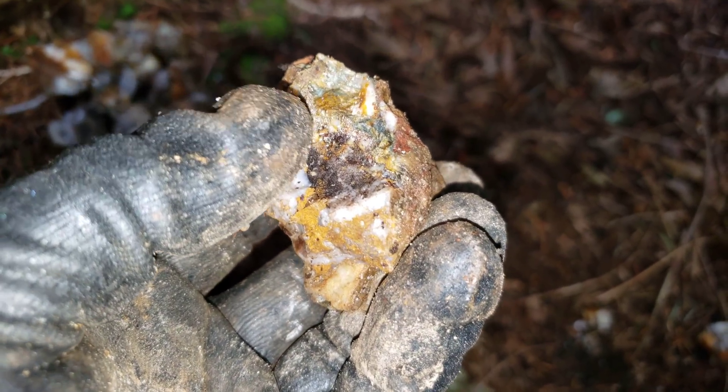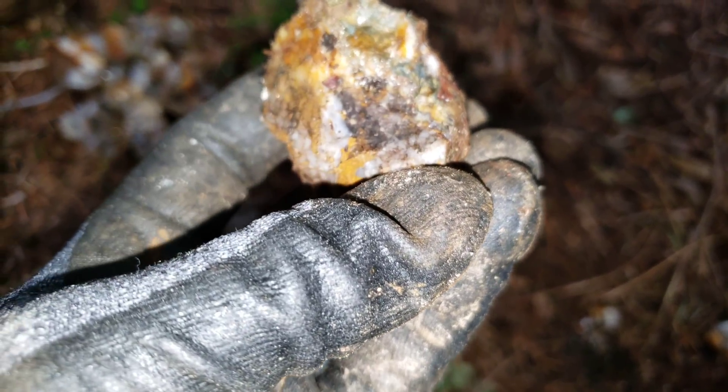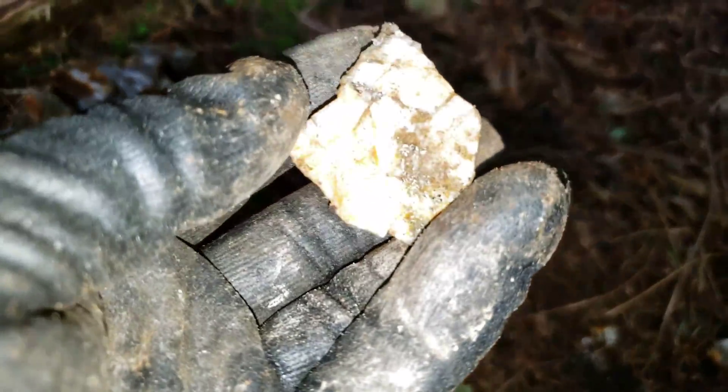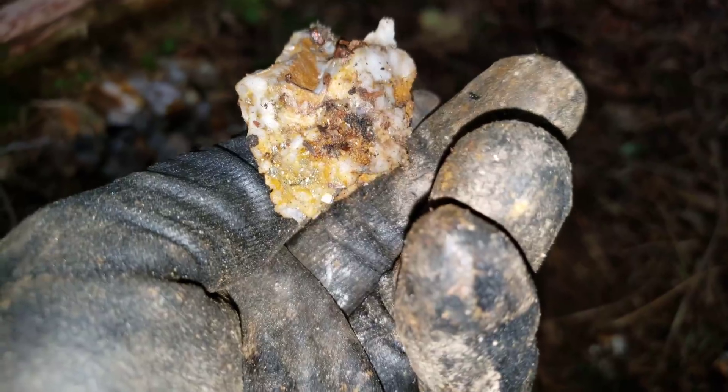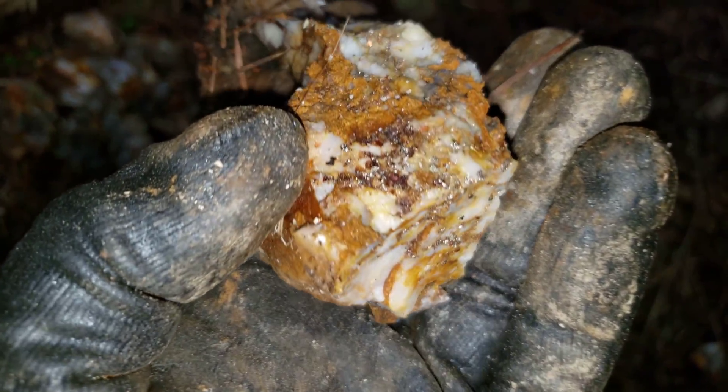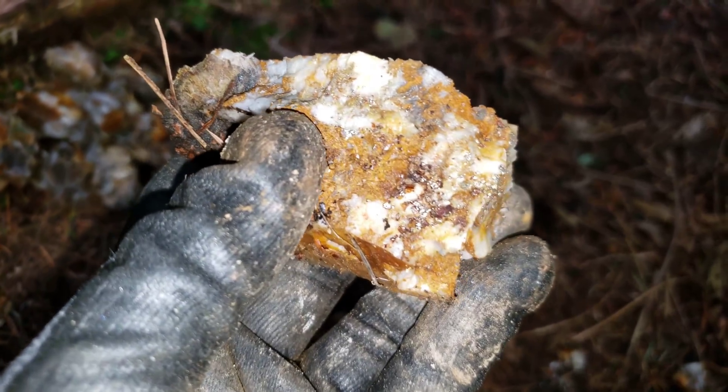It looks like there's actually quite a bit more of your iron sulfides or iron pyrite in between your quartz and your schist. While the quartz is mineralized, there are also stringers in between the foliations of your schistose rock.